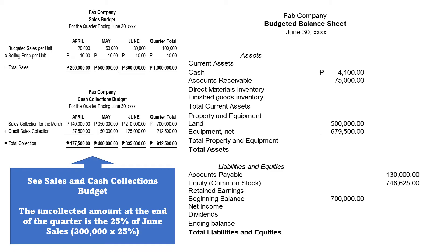Let us proceed to the sales and cash collections budget to see how much is the Accounts Receivable, or the amount uncollected at the end of the quarter. In our sales budget, the June sales amount to P300,000 and the collected amount is only P210,000. The 5% is uncollectable, so we still have an uncollected amount of P75,000, which is 25% of our P300,000 sales.